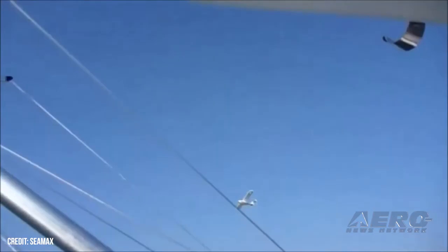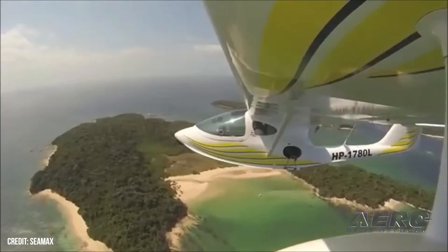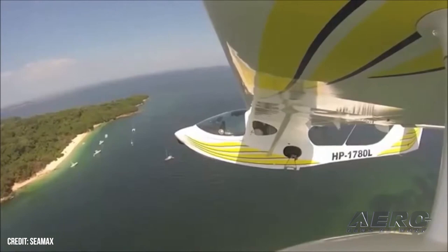The mission of this plane is to have fun — pleasure. You can land everywhere: on grass, on the ground, on water, and in some cases on snow. We have some customers with skis. It's a very flexible airplane. It can carry 600 pounds of useful load, which you can arrange for pilot, co-pilot, baggage, and fuel — whatever suits your mission.